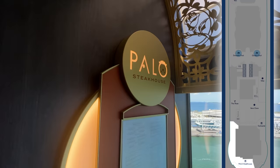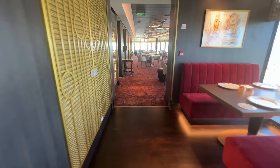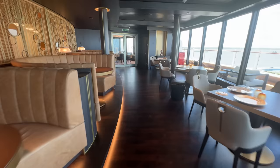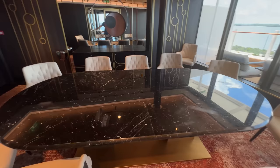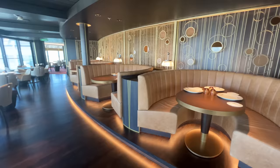One of the upscale specialty dining venues on the new Disney Wish is Palo Steakhouse, located aft on deck 12. This restaurant is an evolution of the Palo restaurant found on other DCL ships. Palo Steakhouse combines authentic Italian dining with a modern steakhouse, in a setting inspired by Cogsworth from the Beauty and the Beast films. Guests can enjoy an elegant dinner with ocean views, warm wood tones, shiny metal, and ornate clocks. The menu features Italian classics alongside premium cuts of beef, and pairs perfectly with Italian wines. Guests can choose from a pre-fixed menu or order a la carte. Reservations are required, and on the second day of a three-day cruise, Palo also serves brunch for a flat fee of $45.